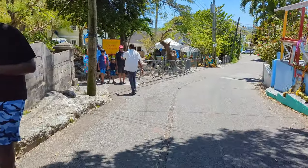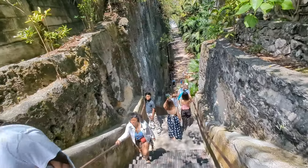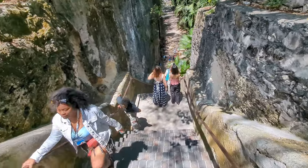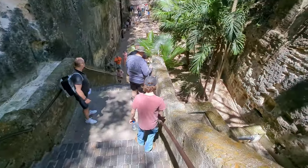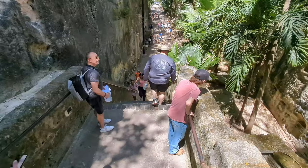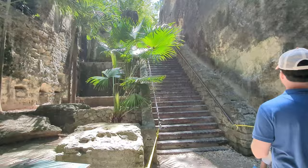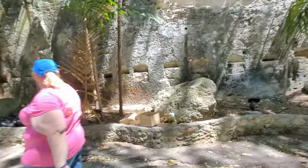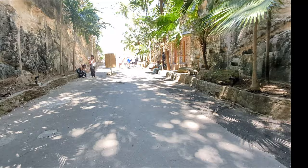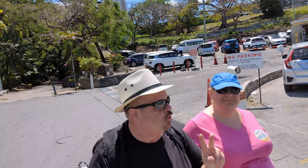We made our way back down the hill and finally found the sign for the Queen's Staircase, commonly referred to as the 66 steps. It was carved out of solid limestone rock by slaves between 1793 and 1794, providing a direct route from Fort Finn Castle down to Nassau. These steps were later named in honor of Queen Victoria, who reigned in Britain for 64 years from 1837 to 1901.